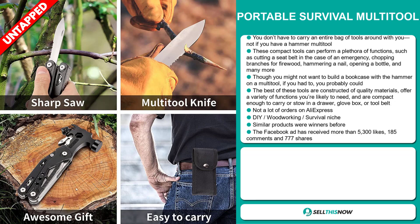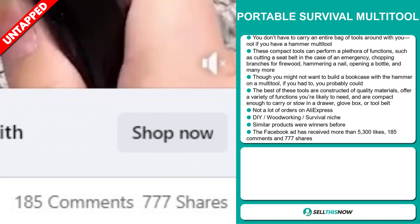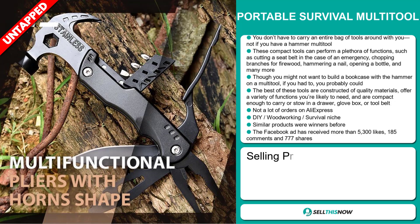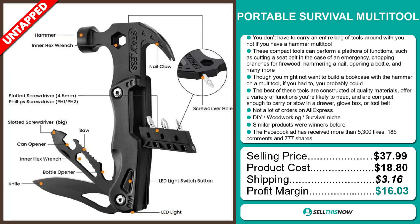Similar products were winners before on the market. The Facebook ad has received more than 5,300 likes, 185 comments, and 777 shares. The selling price for the Portable Multi-Tool is just under $38, whereas the product cost is only $18.80. Shipping will set you back $3.16, so you're looking at a very good profit margin of $16.03. Sell this now!